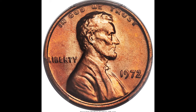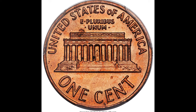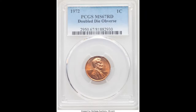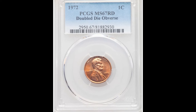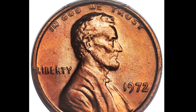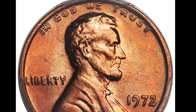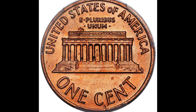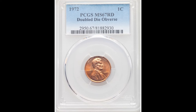This coin also sold for $2,520 — it's a 1972 one cent coin graded by PCGS at MS67 with a Doubled Die Obverse, or DDO. You can have a doubled die obverse, meaning the front, or a doubled die reverse, meaning the back. You can see 'In God We Trust' at the top, 'Liberty' at the left, and the date at the right — there's some pretty clear doubling, which occurs when the hub that strikes the coin is doubled.